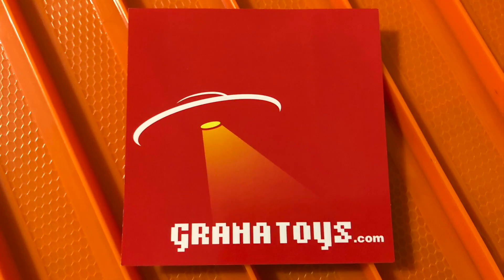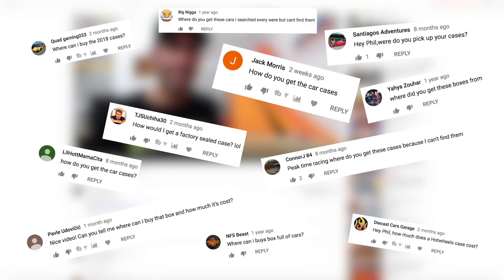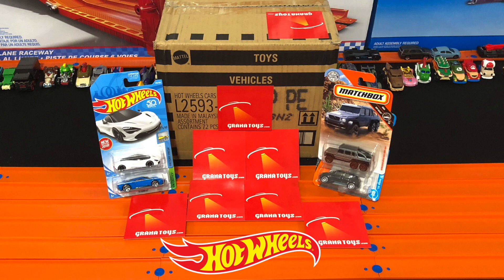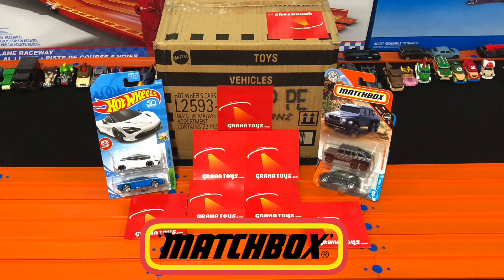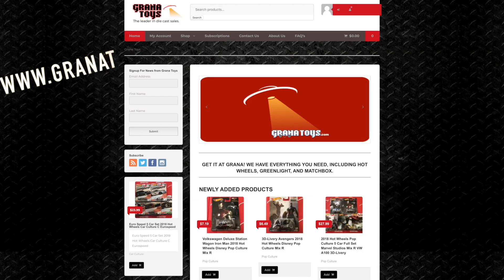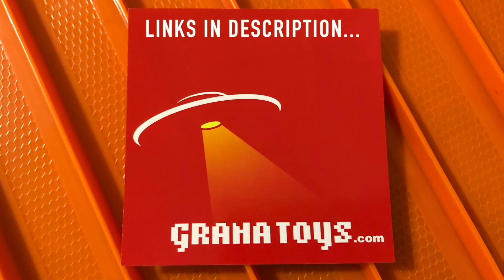This video has been brought to you by Granatoys.com. The most asked question I get on Peak Time Racing is where do I purchase my Hot Wheels cases, and it's at Granatoys. Granatoys offers a full line of mainline and premium Hot Wheels, as well as Greenlight, Matchbox, Disney cars, Johnny Lightning, and M2 Machines. Check them out at www.granatoys.com or on their eBay — links in the description box below.